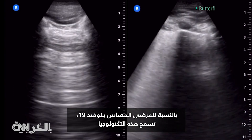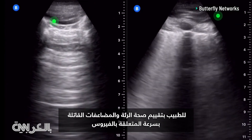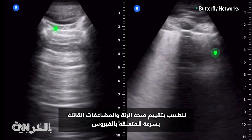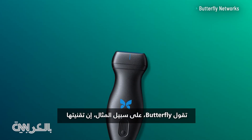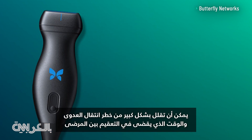For patients infected with COVID-19, this technology allows a doctor to quickly assess the health of their lungs and the potential risk of fatal complications related to the virus. Butterfly, for one, says its technology can also drastically reduce the risk of cross-contamination and time spent disinfecting between patients.